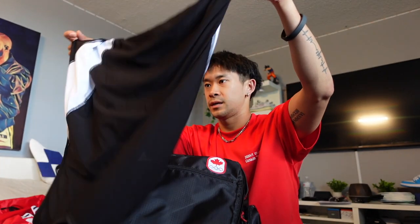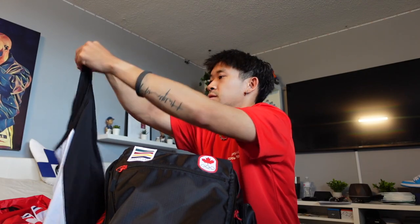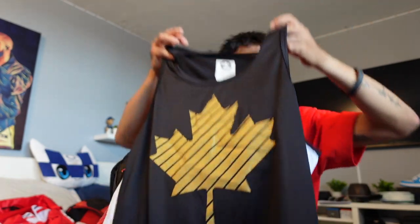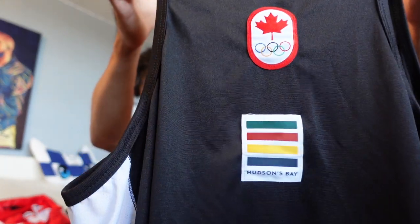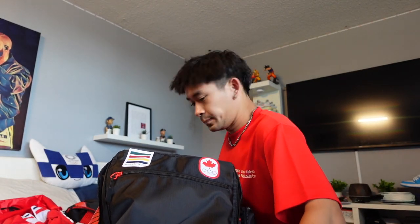First thing we have here is a black tank top with a gold leaf on the front, and on the back we've got the Olympic logo and Hudson's Bay. Mostly everything is Hudson's Bay because we are Canadian, so they are all Hudson's Bay branded for the most part.